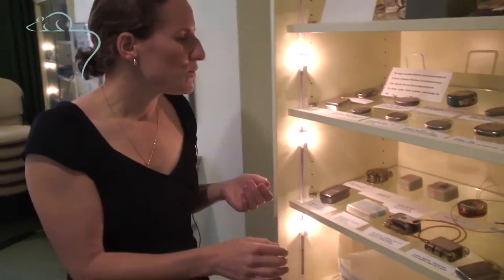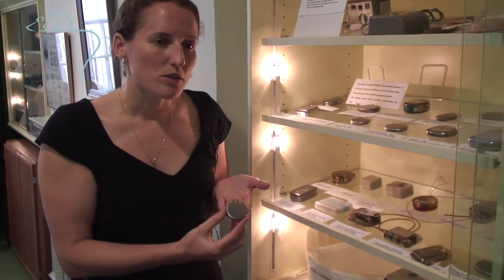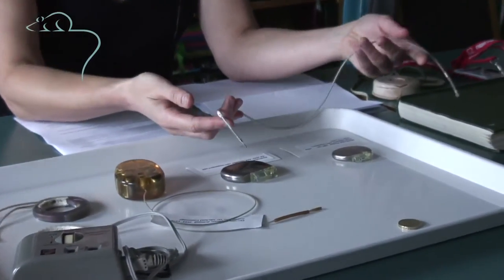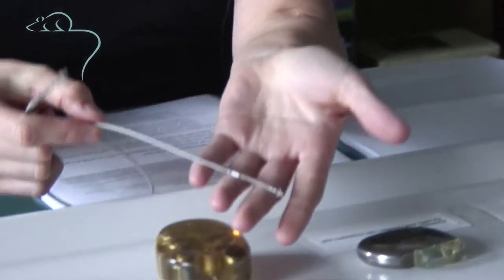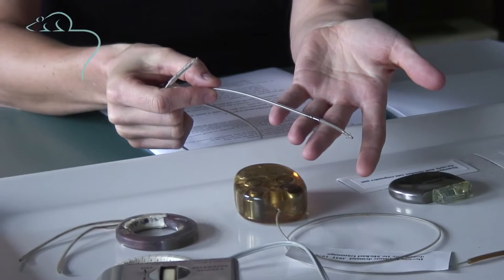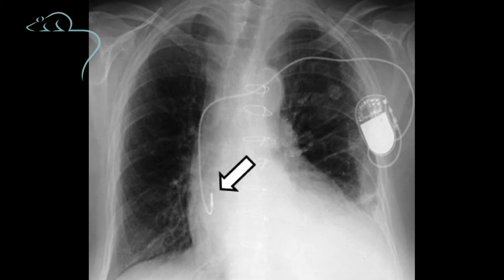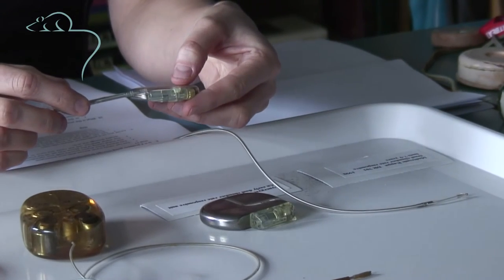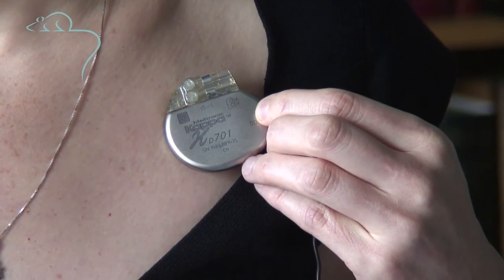Coming towards more modern pacemakers, they're getting much smaller — the size of a matchbox or less, and also really quite thin. This is an example of a pacemaker. This part would be passed through a vein just under the collarbone and fed down to the heart under x-ray guidance. This end would be attached to the battery, and that would sit just under the collarbone.